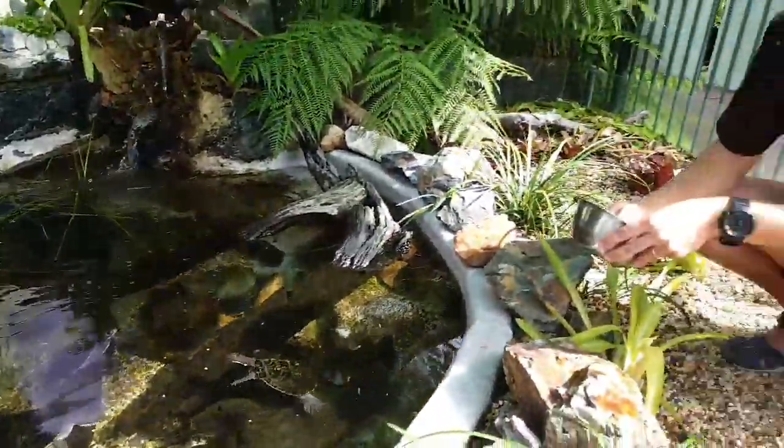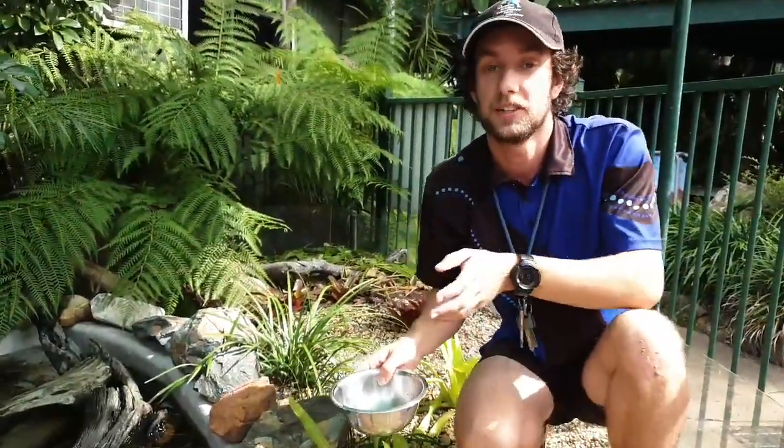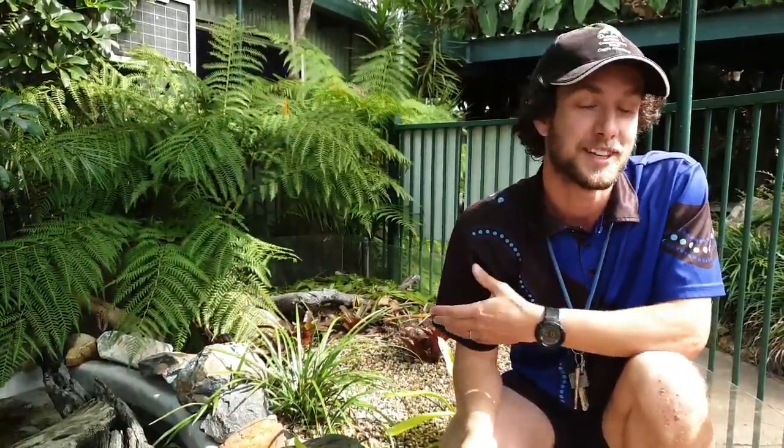All right guys, keep in touch with us - tomorrow have a look at our Facebook page. We will be revealing next week's schedule. We've still got lots of beautiful animals to show you and talk about, so keep in touch with us. Thank you all so much for joining us here today and for the questions on our beautiful freshwater turtles.